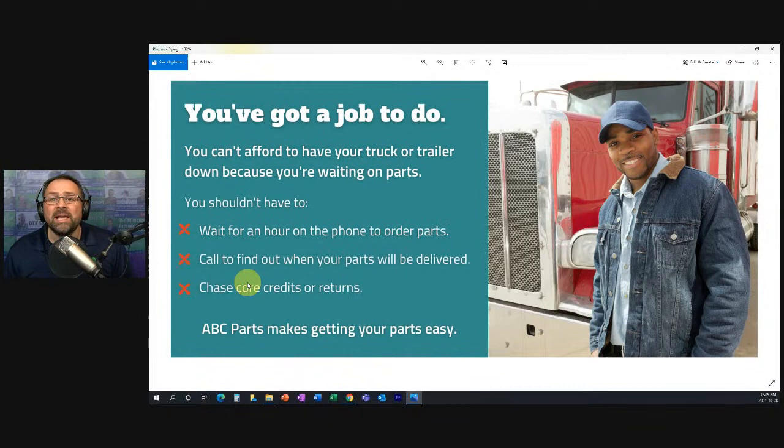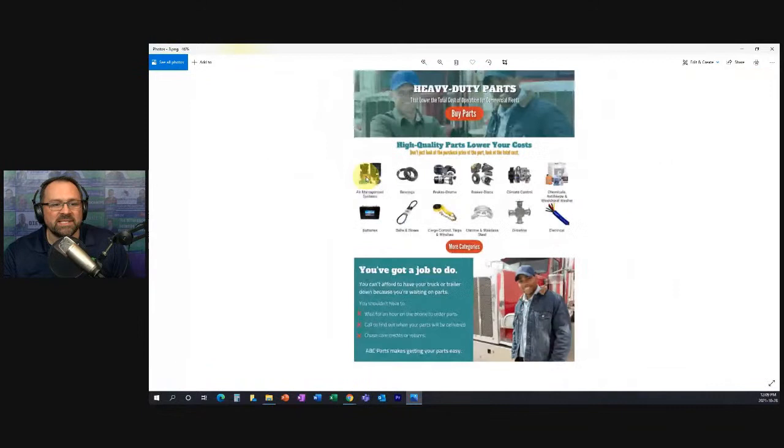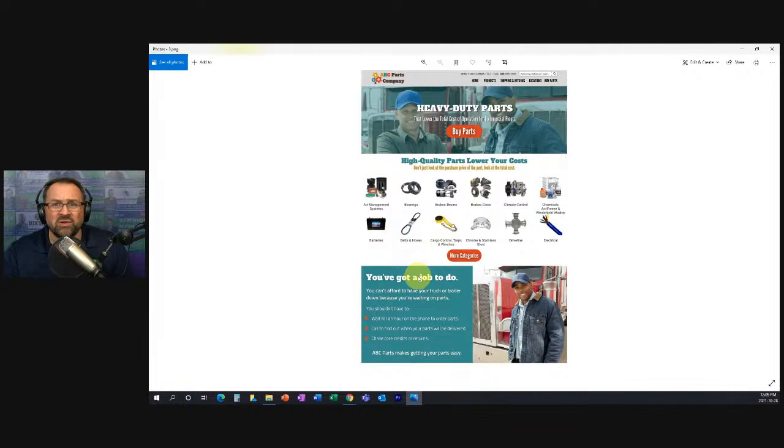We've shown them what products we have, talked a little bit about the solution, and now we're demonstrating that we get what the customer needs to be successful — and we understand what's frustrating about dealing with other parts companies. They won't have those frustrations when they work with us. You see why this is such a golden opportunity missed by so many parts companies. Then we end with almost the first time we talk about our company: 'ABC Parts makes getting your parts easy.'